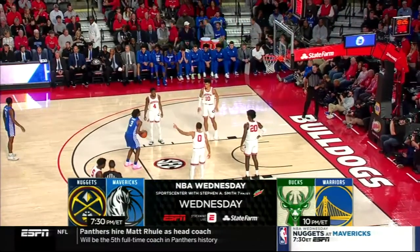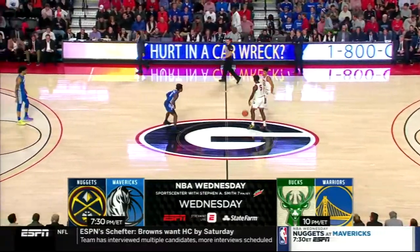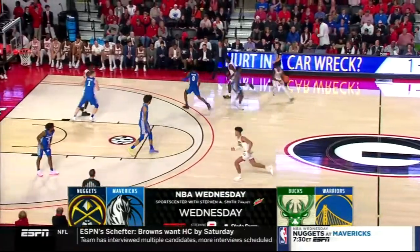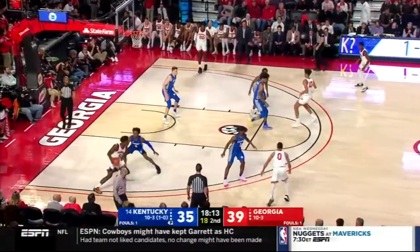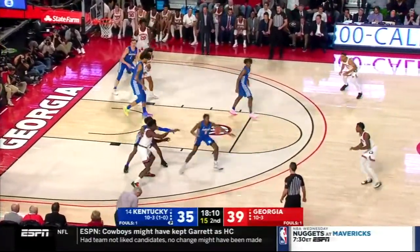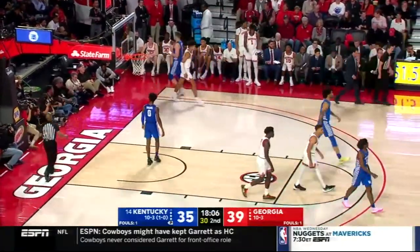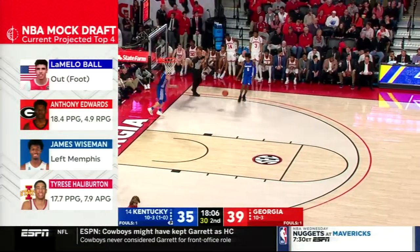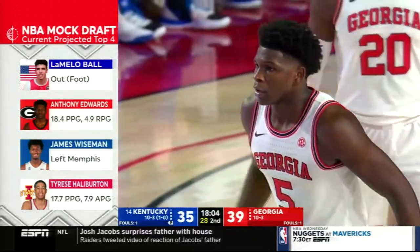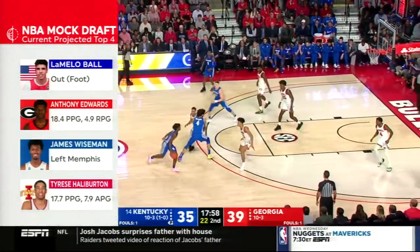Coverage starts with Stephen A's pregame SportsCenter at 7, on ESPN and the ESPN app. How about Nikola Jokic — 47 points the other night. Is there a better passing big guy since Arvydas Sabonis? You know who's in the building tonight beyond all the NBA scouts — the Woj. Adrian Wojnarowski. Did you read the article he wrote on David Stern? Fantastic. It was a masterpiece. Sestina has got a good shot from three and he knocks it down — it's a one-point lead. That might be the first three Sestina has hit since the Ohio State game where he hit five. He had 17 points that game — pick and pop. He's really dangerous.